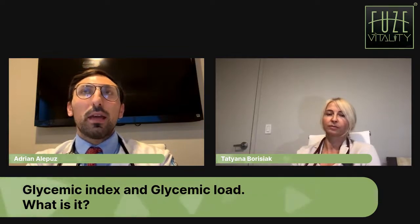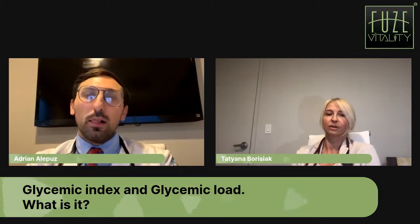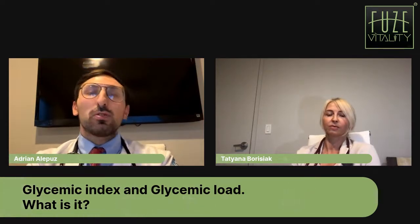Foods such as high-sugar drinks like sodas, candies, and white rice — all foods that have simple carbohydrates — have a very high glycemic index. Foods that are low glycemic index would be things like vegetables, leafy greens, broccoli, and certain fruits may also have a low glycemic index.